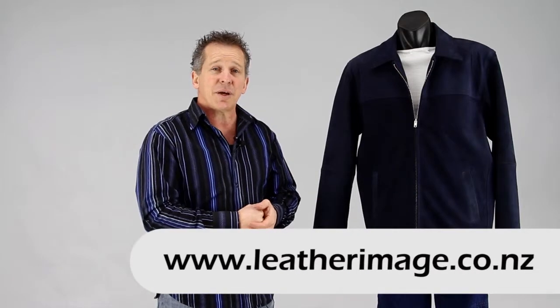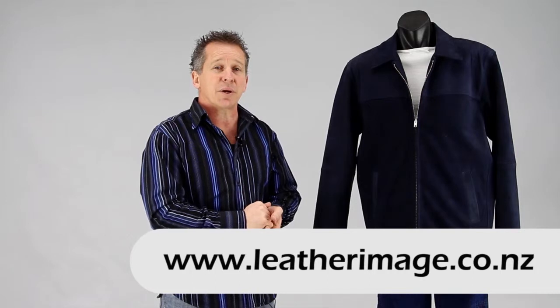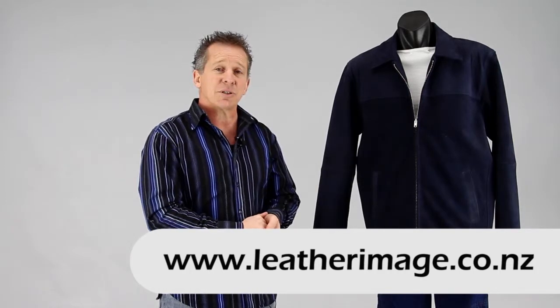We have a wide range of male dress jackets and female dress jackets, and also motorcycle wear through our website. So do have a look through, and thank you for watching the video.